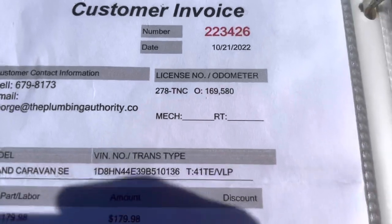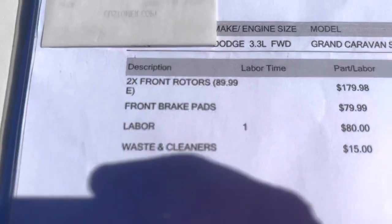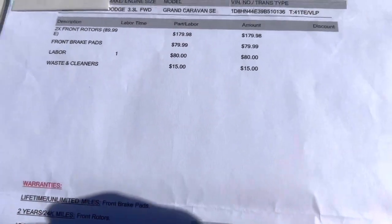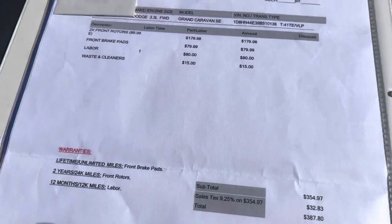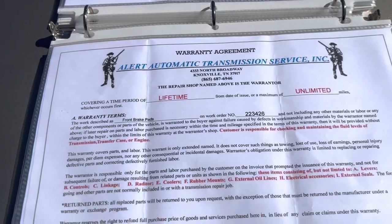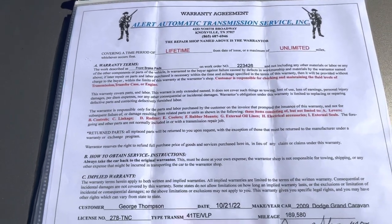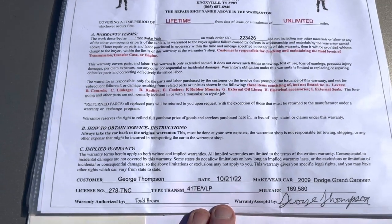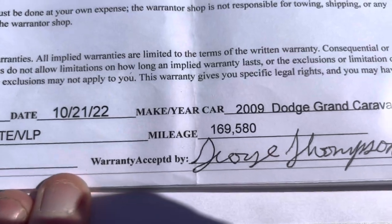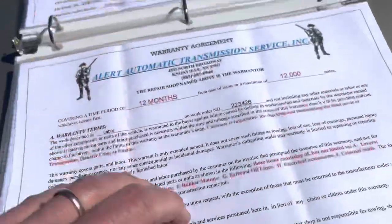Stepping into October 2022, you can see they did the new rotors and the front brake pads. The nice thing is those have a lifetime warranty and it's all transferable. You can see the mileage at which it was done — that was only about 7,000 miles ago. We had those front rotors done there, and it's just nice that you have all those warranties, whether it's the front rotors or the lifetime warranty front brake pads.